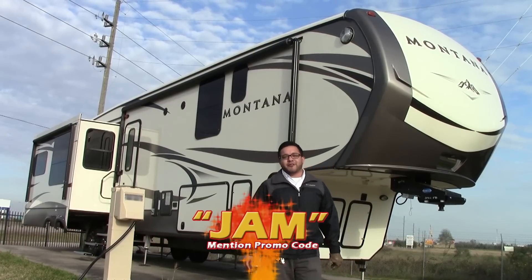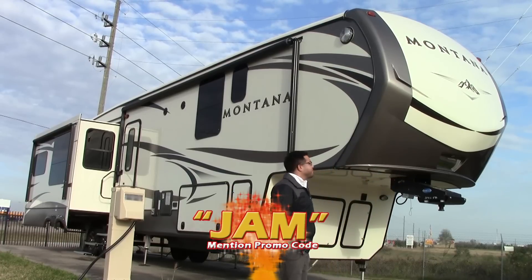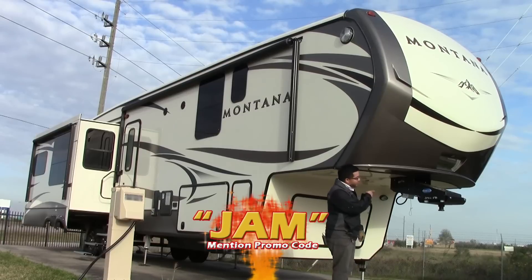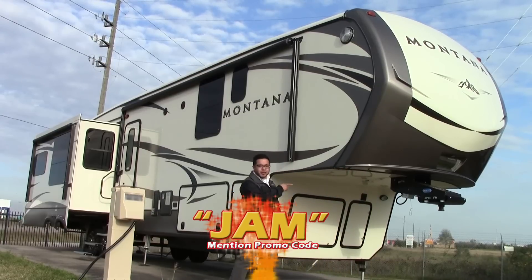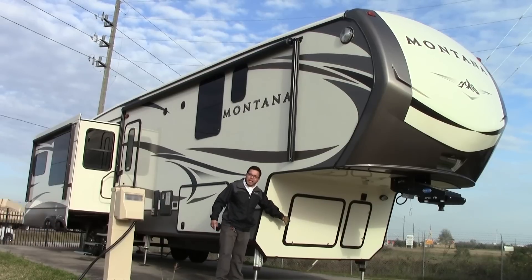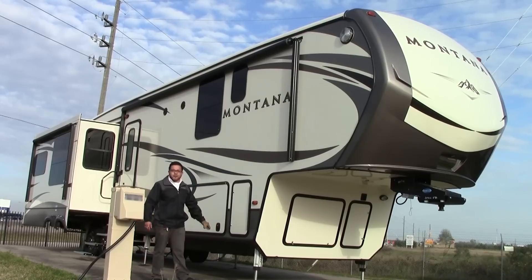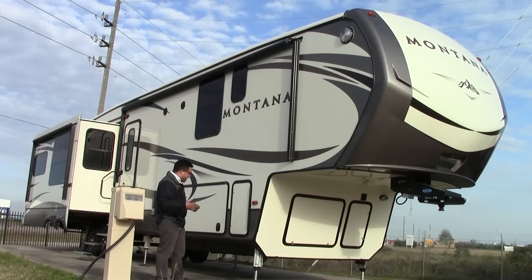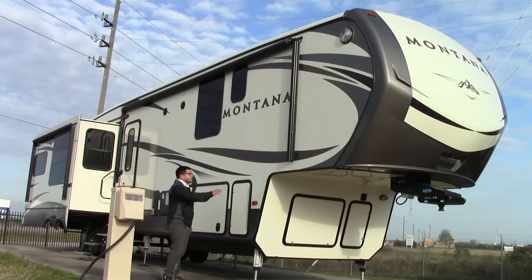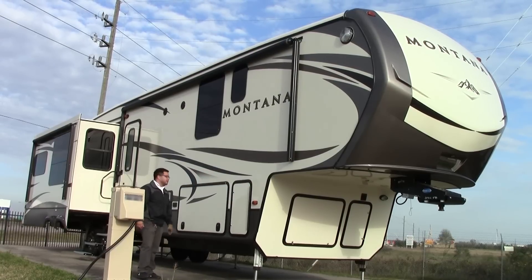We can start up here in the front cap. We've got a painted fiberglass front cap — you can see the new decals on it already. LED lighting in the front. Your Moride pinbox up here to take away all that jerking motion. Great storage down here if you want to go ahead and do a generator. Of course you can see my six point auto level feature on here — great features standard in all my Montanas. You have a nice gel coat fiberglass finish on the outside.